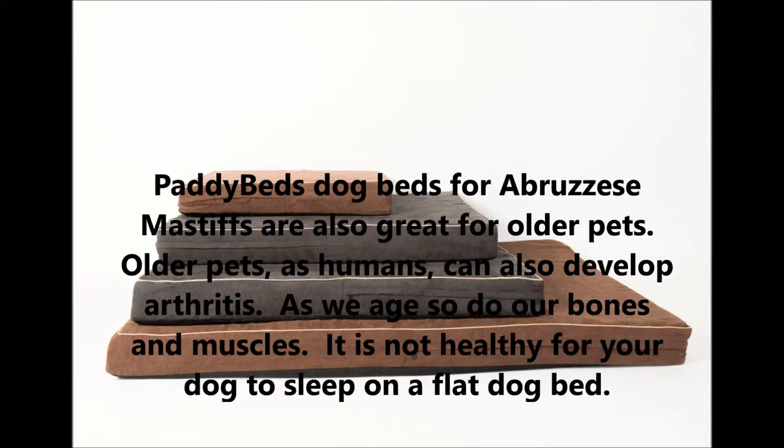Patty Beds dog beds for Abruzzese Mastiffs are also great for older pets. Older pets, like humans, can also develop arthritis. As we age, so do our bones and muscles. It is not healthy for your dog to sleep on a flat dog bed.